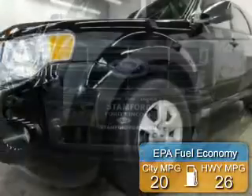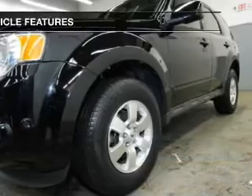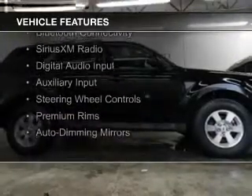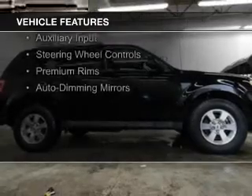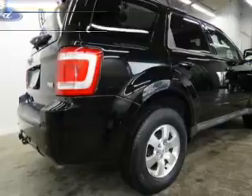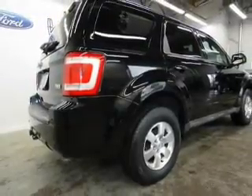Great fuel efficiency saves you money by requiring fewer trips to the gas station. The features include internet connectivity, leather seats, heated seats, Bluetooth connectivity, Sirius XM satellite radio, digital audio input, and auxiliary input, steering wheel controls, premium rims, and auto-dimming mirrors.